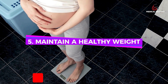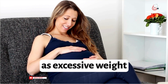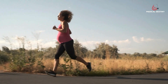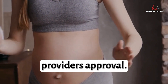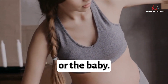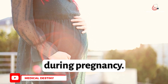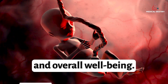5. Maintain a Healthy Weight: Aim for a healthy weight gain during pregnancy, as excessive weight gain can lead to complications, including low amniotic fluid levels. 6. Exercise Safely: Engage in regular, moderate exercise with your health care provider's approval. Avoid strenuous activities that may put undue stress on your body or the baby. 7. Stress Management: Practice relaxation techniques and seek emotional support to manage stress during pregnancy. High levels of stress can impact amniotic fluid levels and overall well-being.